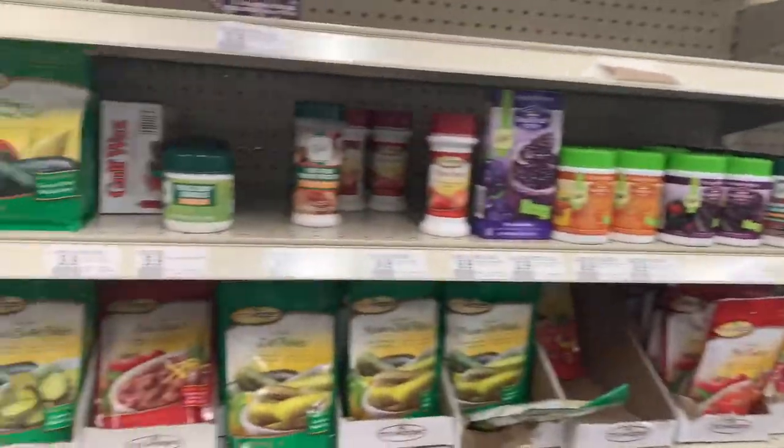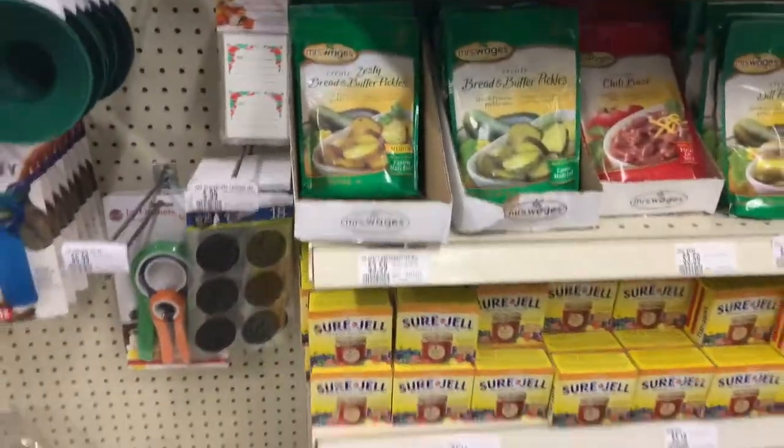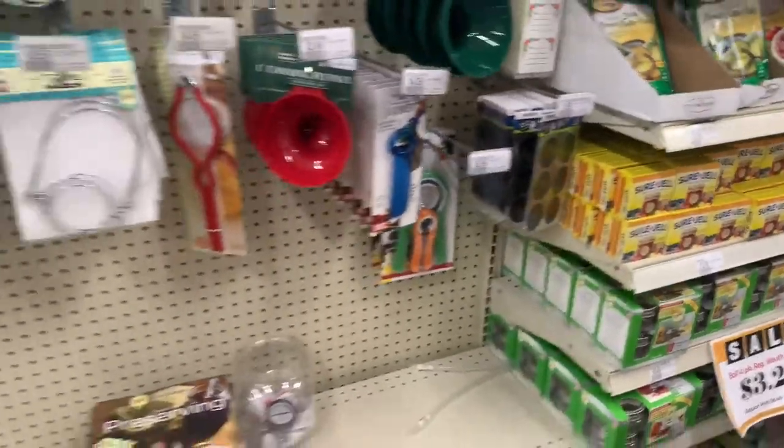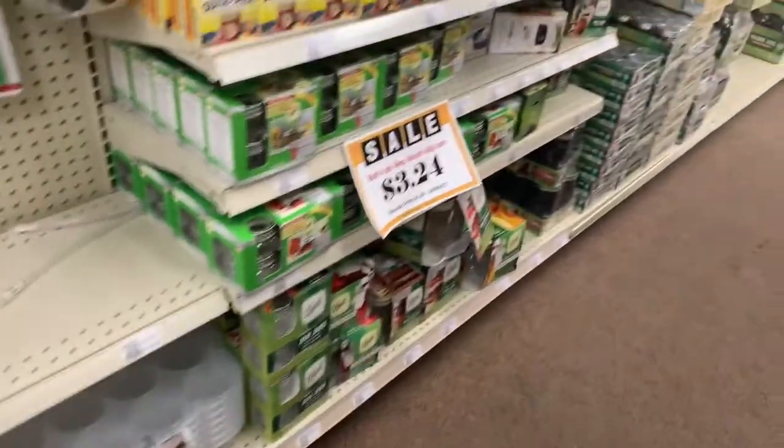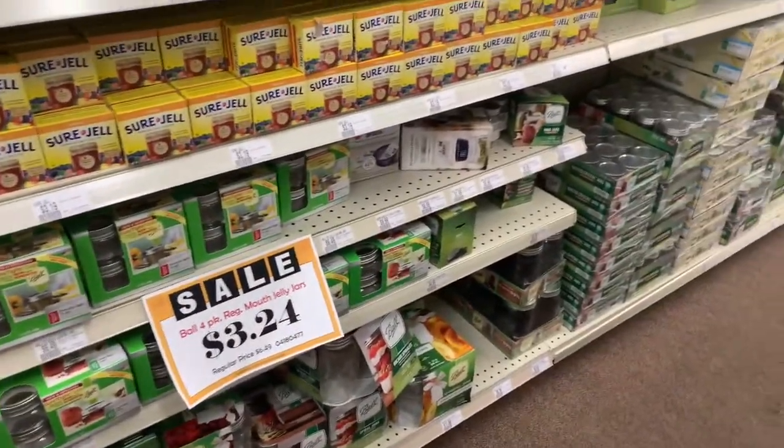They have everything — look at all this stuff! Definitely getting some. Oh my god, look at all this stuff here. Cold beaners — alright, a little sidetrack here before we get to the Amish hat.